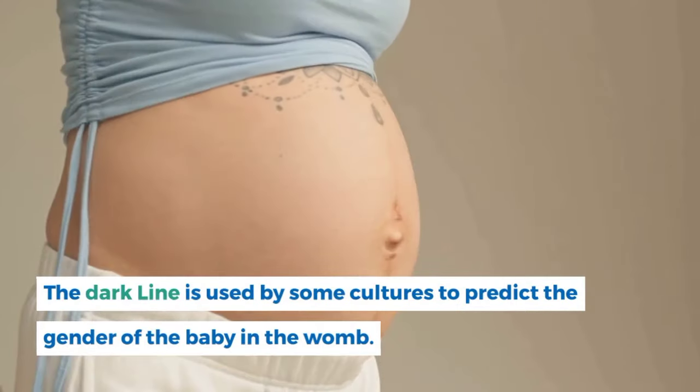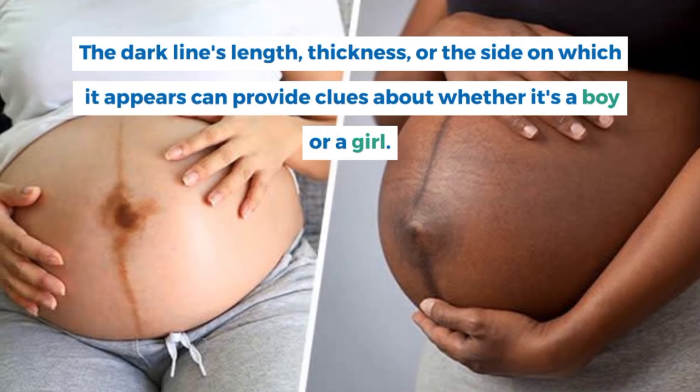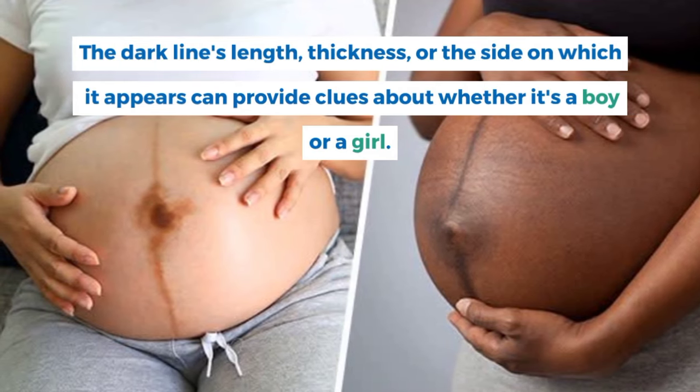The dark line is used by some cultures to predict the gender of the baby in the womb. The dark line's length, thickness, or the side on which it appears can provide clues about whether it's a boy or a girl.